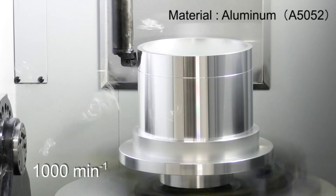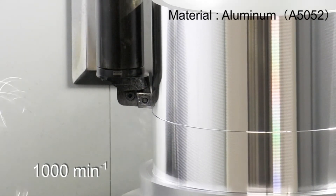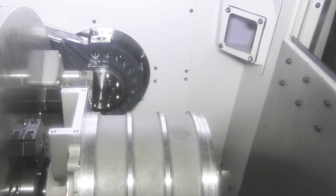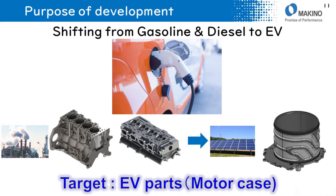This is an actual machining movie of the L2 turning specification. The table runs at 1,000 rpm. Not only turning, but milling applications are also possible. The purpose of developing the L2 turning specification is to follow the worldwide EV shift from gasoline engines, especially for machining cylinders with large diameters, such as EV motor cases.